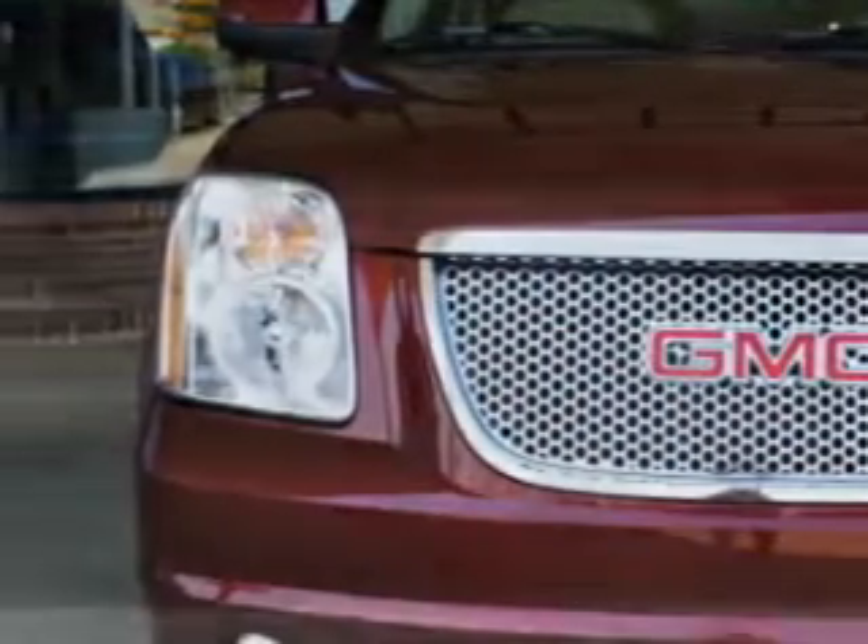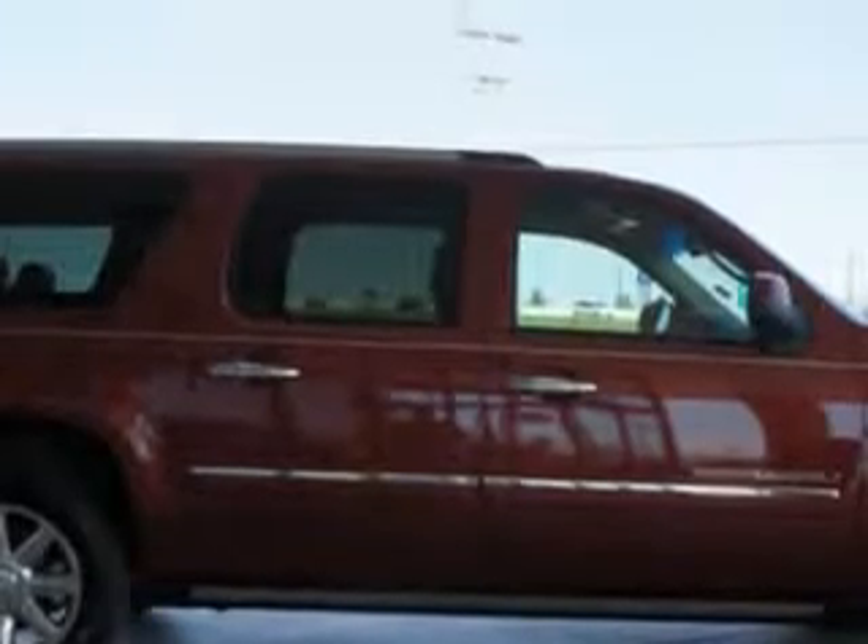You'll love this red jewel tint coat 2010 GMC Yukon XL Denali, equipped with an 8-cylinder engine and an automatic transmission.